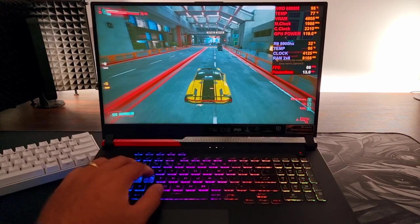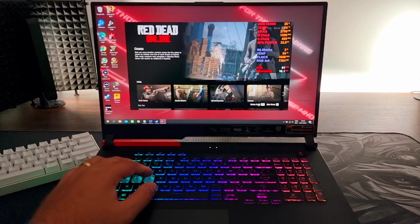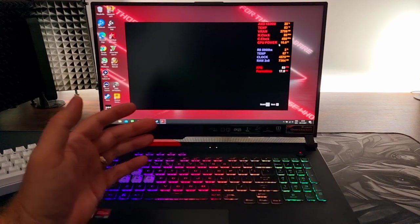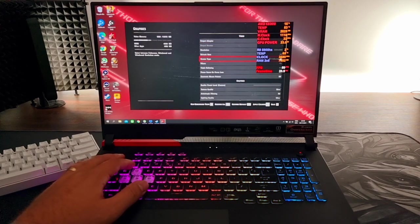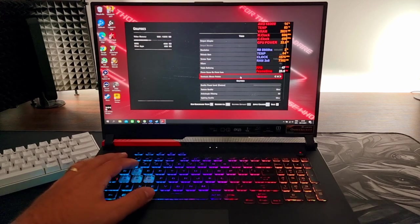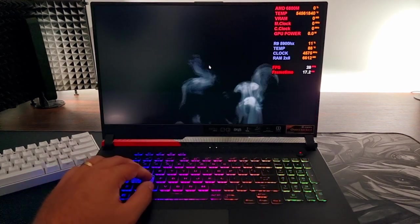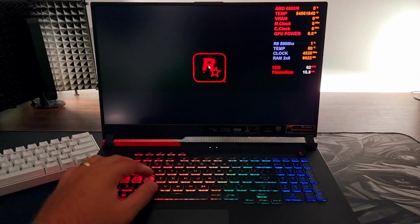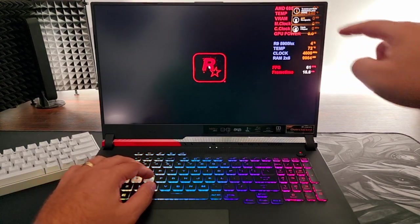Let's try some Red Dead Redemption. Also, when I boot up games, it sometimes gives me weird screens — it's not full screen. It says borderless, but we want full screen, and we cannot apply the changes — it's really weird. The temperature is a little concerning to me. I think that's pretty close to the surface of the sun temperature.